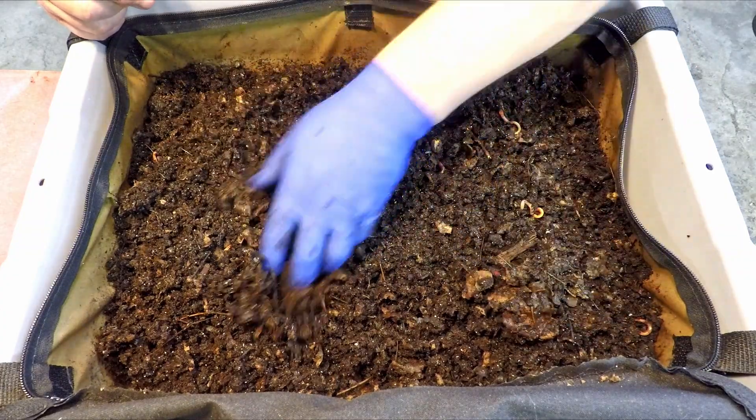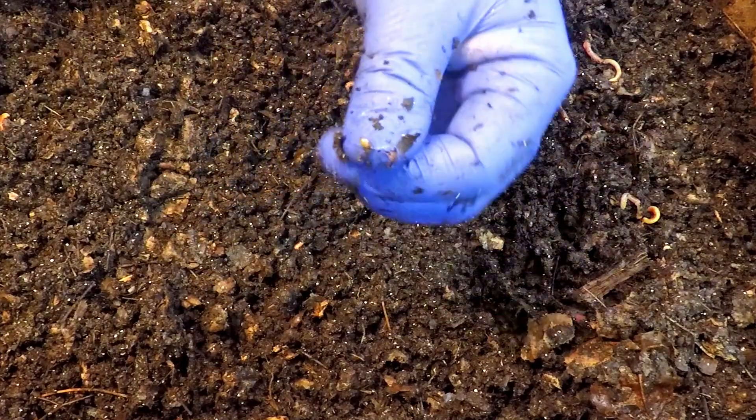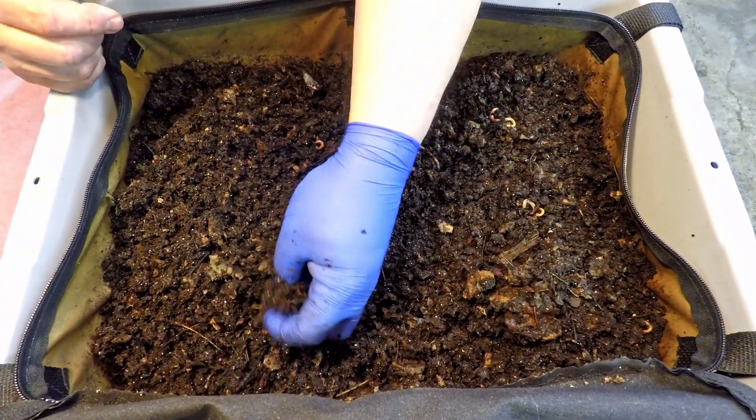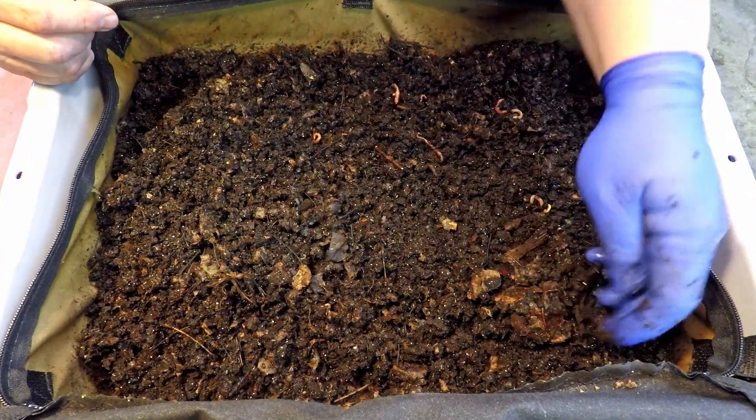Cocoons — that's cool. Kind of cool to see a cocoon every now and then. That one was easy to see because it's bright in color. As they age they get darker and darker and harder to see in this stuff.